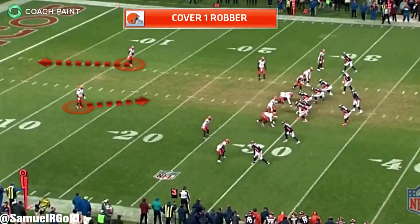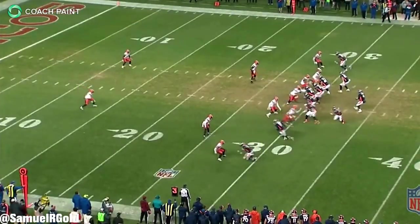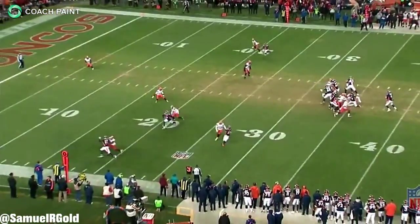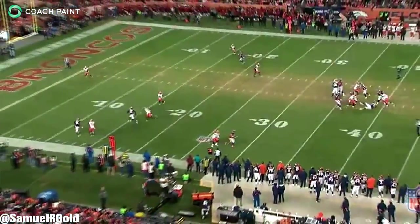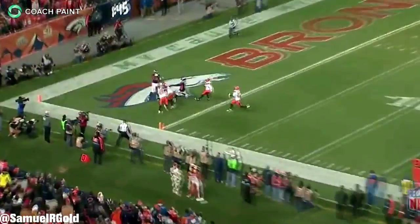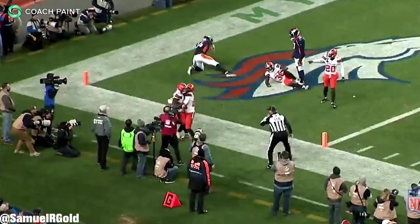Before the snap, the Browns were in a two-high safety shell and then rotated into a cover-one robber defense. Seeing the deep left safety jump into his zone, Keenum thought he had a shot in the back of the end zone — Courtland Sutton ran a fade route and had his defender beat. Unfortunately, Keenum wasn't able to step into his throw, putting the ball about three yards short. Coming out of his deep safety spot, Peppers attacked the ball at an angle, timing the interception perfectly and stealing away what could have been a 30-yard touchdown.